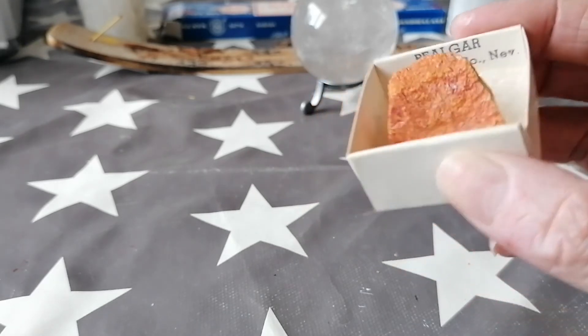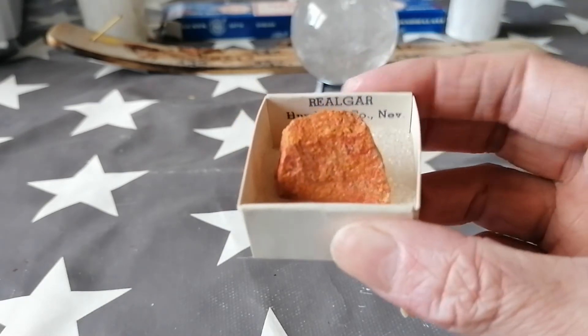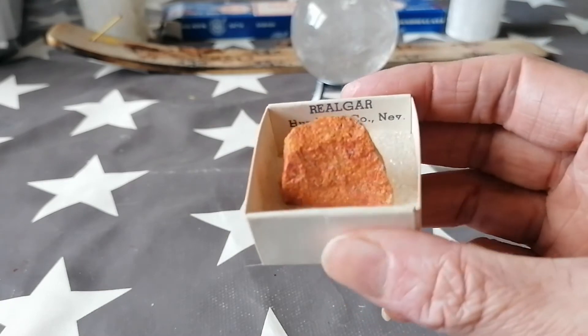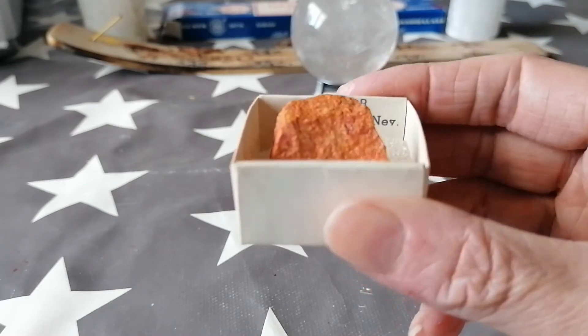Obviously this is your solar plexus, root, and to some extent your sacral chakra as well — so the lower three. Being orange, it's very good for raising your kundalini energy, so again your sacral chakra. I'll do a post on kundalini energy at some point later on.